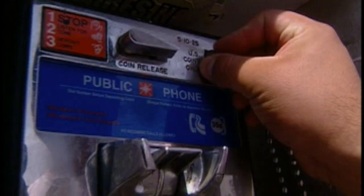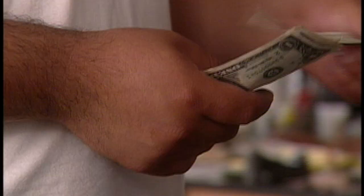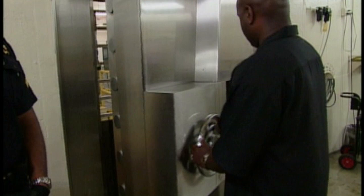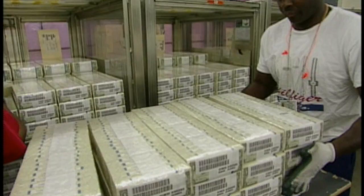Every year, more than $555 billion circulates in the United States. For the government, making enough cash to go around and keeping it safe is an enormous job. From the U.S. Mint making coins, to the Bureau of Engraving and Printing making cash, to the Federal Reserve distributing it all, we were given unprecedented access to follow the money from start to finish.